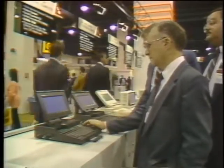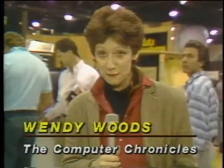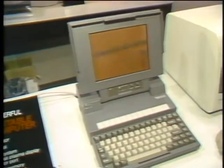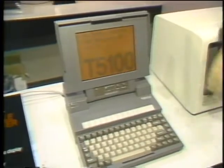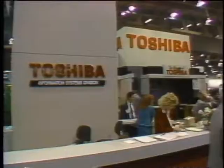1988 is already being called the year of the laptop, and here at Comdex there are at least 14 companies displaying new ones. Some pack the power of yesterday's mainframes and run on Intel's powerful new 80386 microprocessor. Grid has one that actually runs on batteries, but probably the most well-known name is Toshiba. At 15 pounds, the Toshiba T5100 is considered the lightest and most powerful laptop available — whipping along at a speedy 20 megahertz, with 2 megabytes of memory, a 40-megabyte hard disk, but a steep price of $6,500.